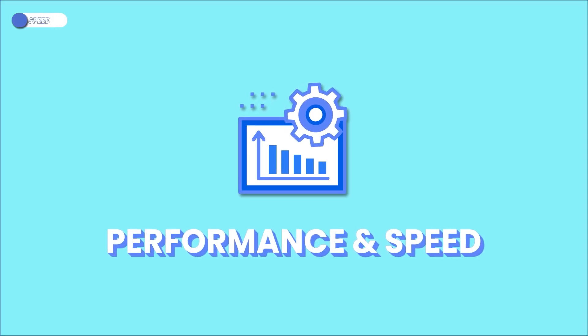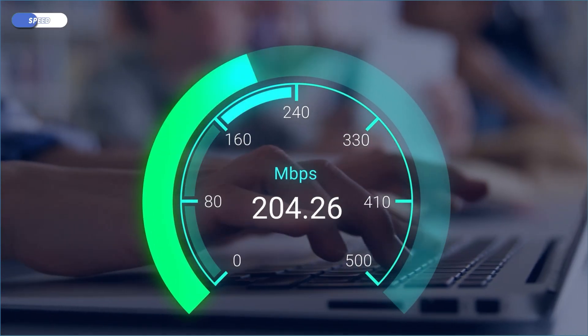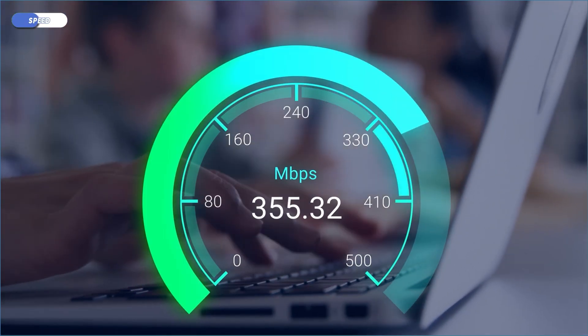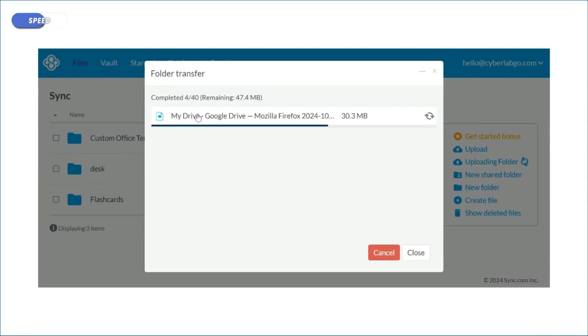Sync clearly takes security seriously, but how does it perform in terms of speed? Let's find out. Sync employs block-level sync — it's a fancy way of saying that only the changed parts of your files get uploaded. This can speed things up significantly compared to services that re-upload the entire file every time. In practice, though, upload and download speeds were decent, but not mind-blowing.